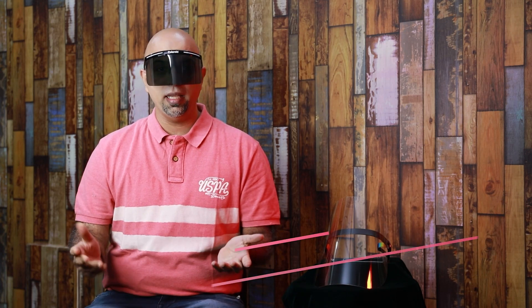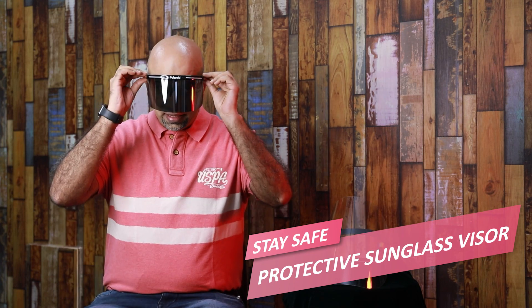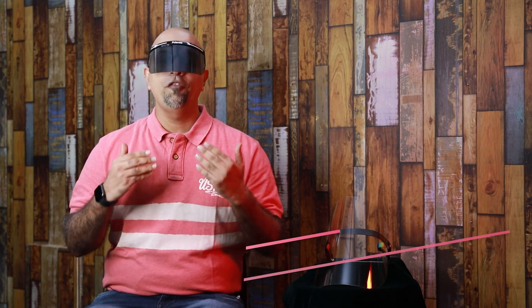Hello guys, welcome back to yet another episode of Content Monsters. So today you will be thinking why I'm wearing sunglasses or visors. Its purpose is very simple because today we are doing a product review of Polaroid's Stay Safe Protective Sunglass Visors and Protective Face Shields.